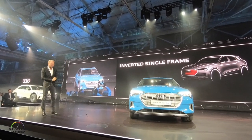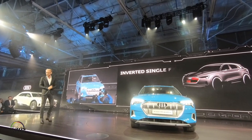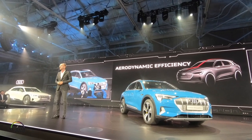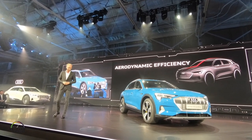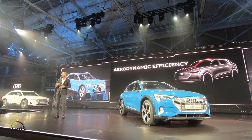The second thing I would like to talk about is efficiency. For a battery electric vehicle, aerodynamics is very important. I would like to tell you a story — this car is best in class. There is a very clear, simple reason.